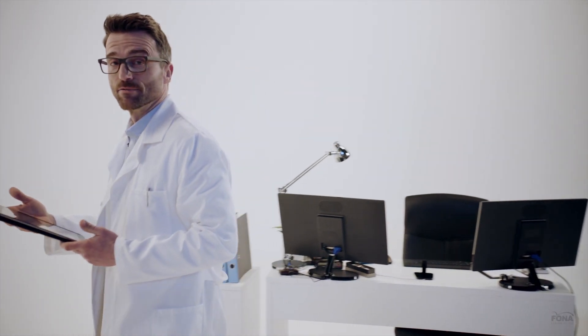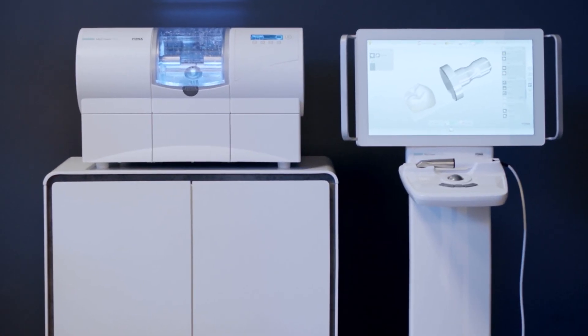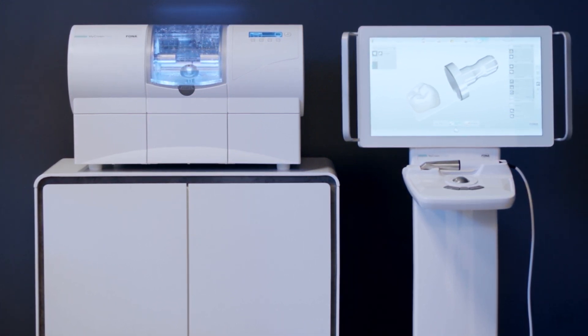I started this clinic myself and I want to see it prosper. That is why I bought MyCrown — an integrated chair-side CAD-CAM solution which allows you to create crowns and more in just one patient visit.